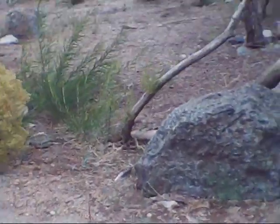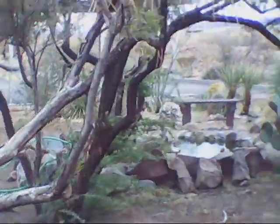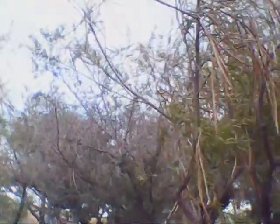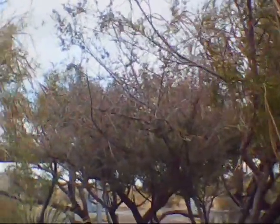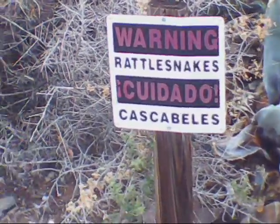You can see these everywhere out here in the desert, and you can actually eat these beans. I tried them once — I didn't like the way they tasted, I thought it tasted like dirt, basically. Warning: rattlesnakes. It's too cold for them out right now, but I'm still going to be very careful.